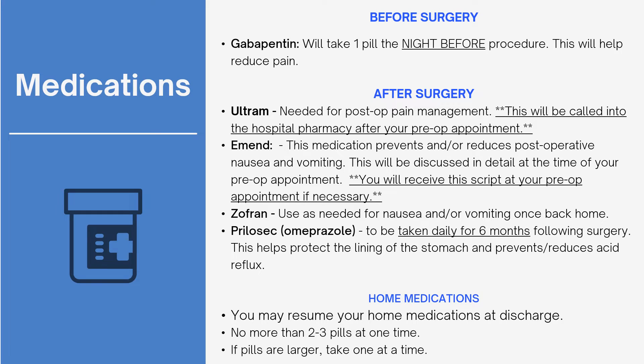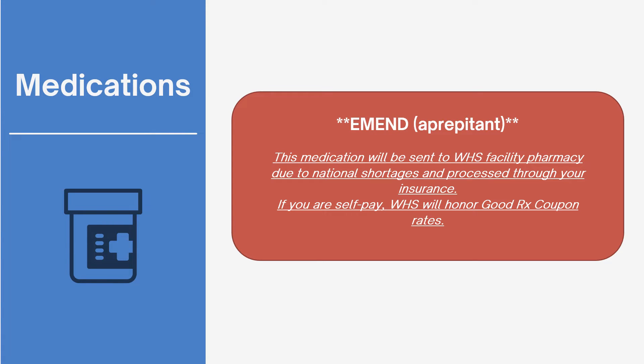You will resume your home medications at discharge as instructed by your medical team. The appropriate medication will be called into the hospital pharmacy to ensure our patients receive their medication — it will not be called into your local pharmacy due to national shortages. Our pharmacy will honor GoodRx coupons for discounted rates.